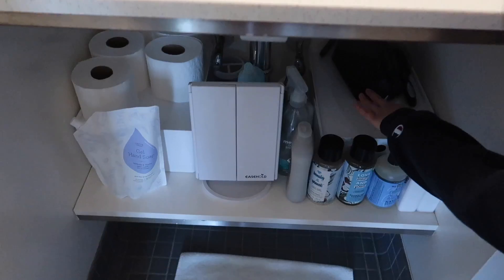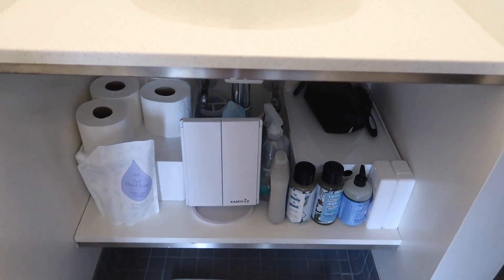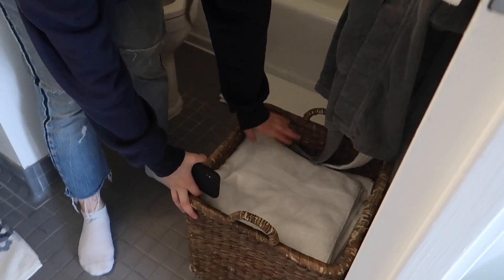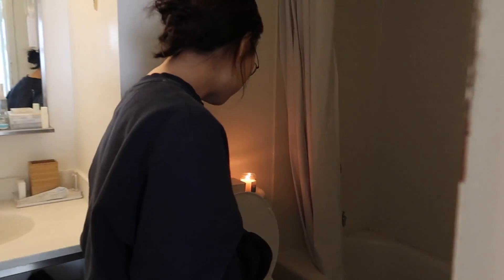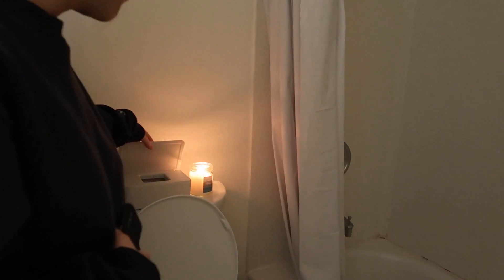We have matching toothbrushes — quip, not sponsored. We have little containers to keep things looking clean and neat. This is our crate with our freshly washed towels. We have a toilet candle, wet wipes for your business, and matching robes — super cute.